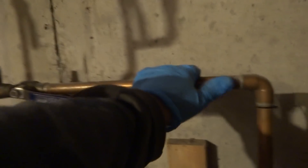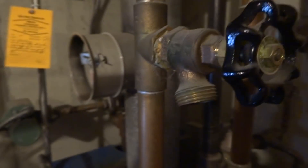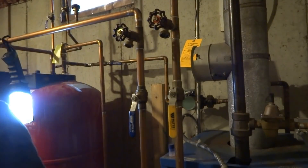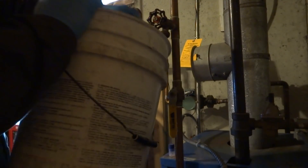Seems like it's running. This is hot — this is the supply going in, this is the return coming back. It probably just needs a purge right here. This is cold. I'm going to shut this off and see if we can get any air out of it.